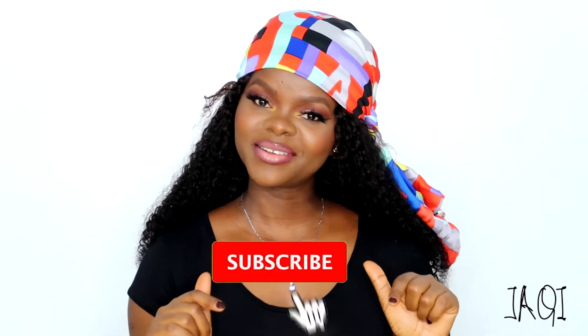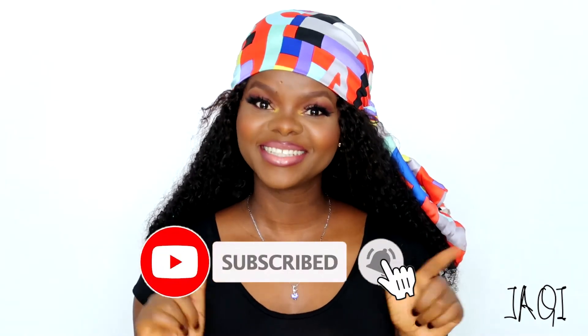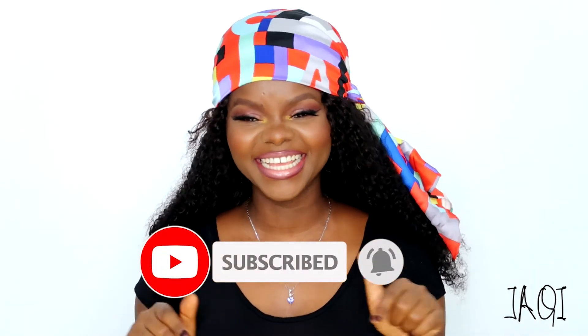Hey guys, welcome back to my channel. My name is Jackie and thank you so much for clicking on this video. If you're not yet subscribed to my channel, please go ahead and hit the subscribe button down below — it's absolutely free. So on to today's video: I don't know about you, but it's getting pretty hot where I live, which is Abuja, Nigeria.